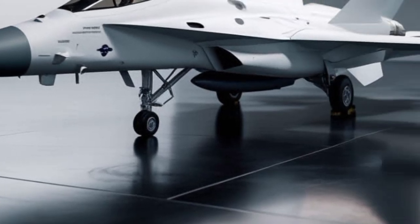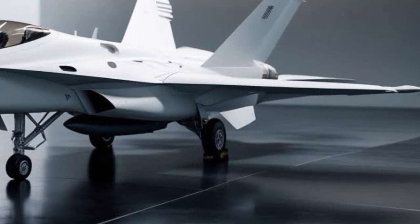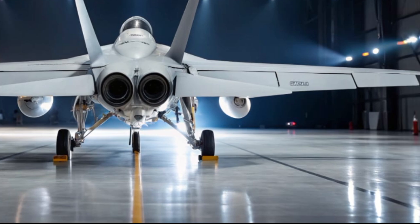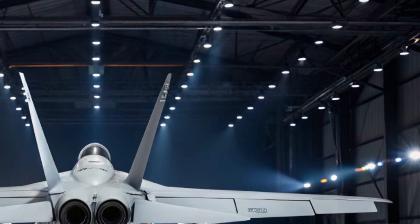You'll notice the upgraded air intakes, subtly reshaped to feed the engines more efficiently. The nosecone houses a powerful AESA radar system, offering unmatched target tracking and situational awareness. From tip to tail, the 2025 Hornet is built to be agile, resilient, and lethal.